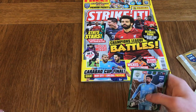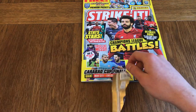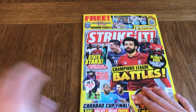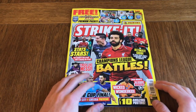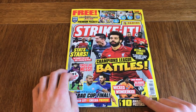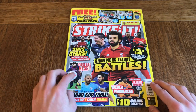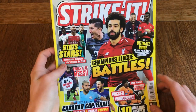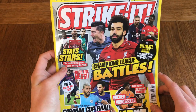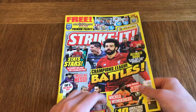Those are all the free gifts you get with the magazine itself. Let's have a look at the magazine. On the cover we've got Salah, Lewandowski, Mbappe, Pogba, Aguero, Hazard, Jadon Sancho, Messi, Aubameyang, Zaha, and David De Gea.